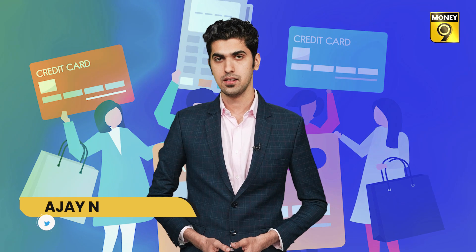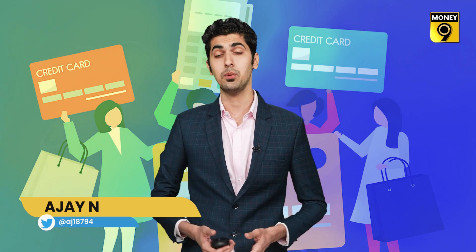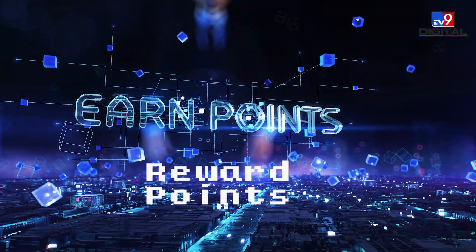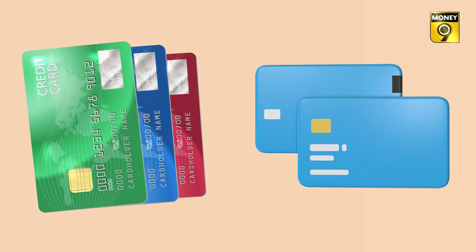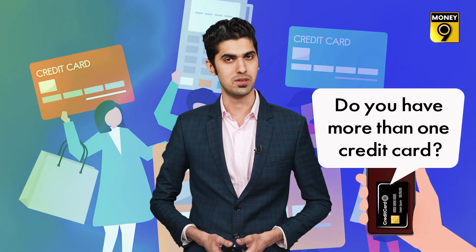Credit cards provide convenience in spending — they enable customers to make purchases on credit when needed. These plastic cards come with reward points and other benefits. People often hold multiple credit cards for availing various benefits and other requirements.